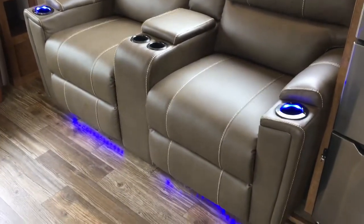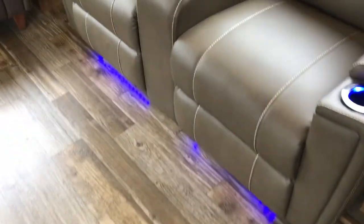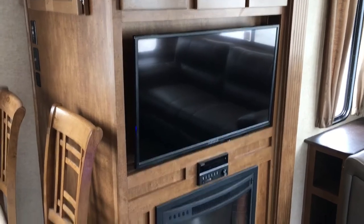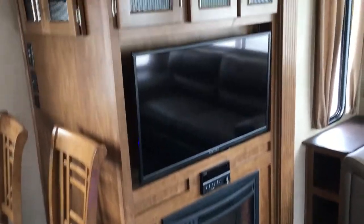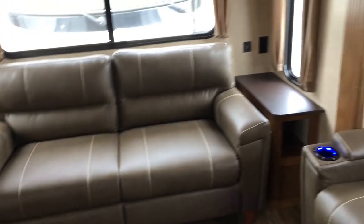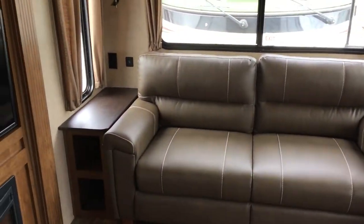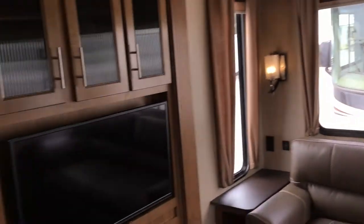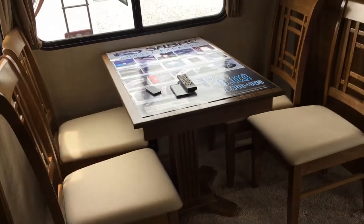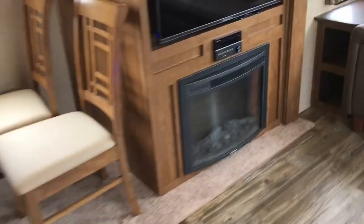Theater seating here that is heated and massage capable, with LED accent lighting. It's directly across from the entertainment center, so a great line of sight — no turning your head while watching a movie. Fireplace below with a remote. A ton of very deep storage above, accessible from both sides. Tri-fold sofa at the rear for additional sleeping, with storage, USBs, and outlets on both sides — a great setup by Sabre. Nice big windows providing a lot of natural light. Freestanding table and chairs as well.